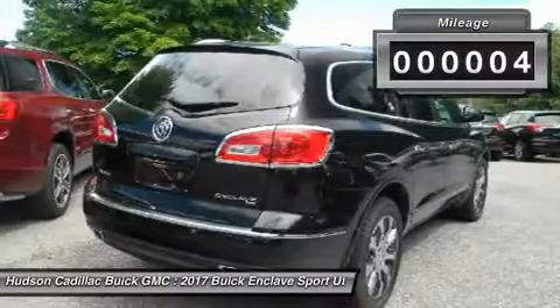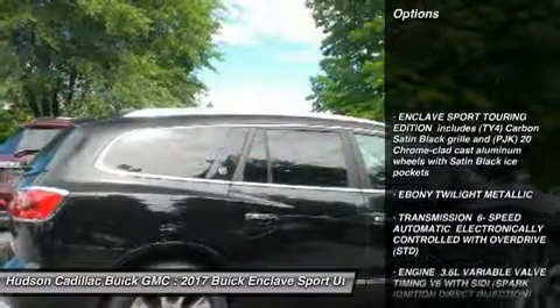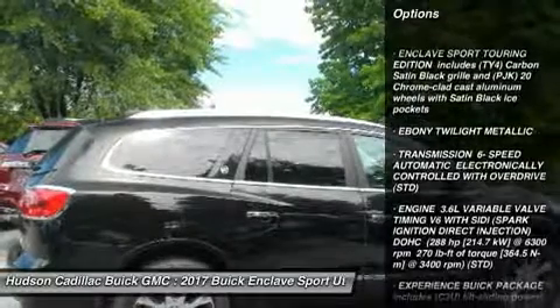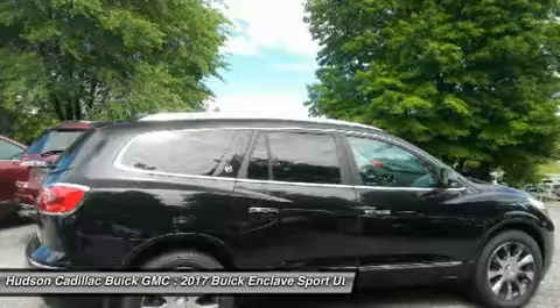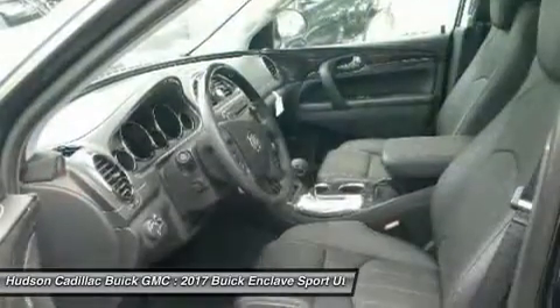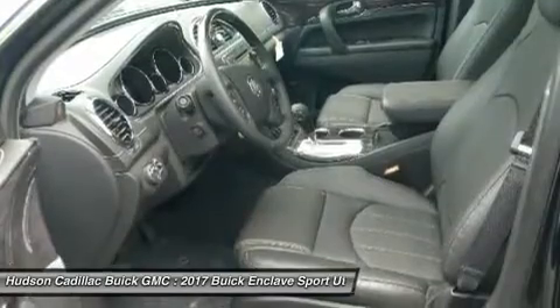This vehicle has less than 100 miles. Here are some of this vehicle's great options: all-wheel drive, power lift gate, navigation system, power passenger seat, steering wheel audio controls, leather-wrapped steering wheel, Bluetooth, adjustable steering wheel, power steering, and cruise control.